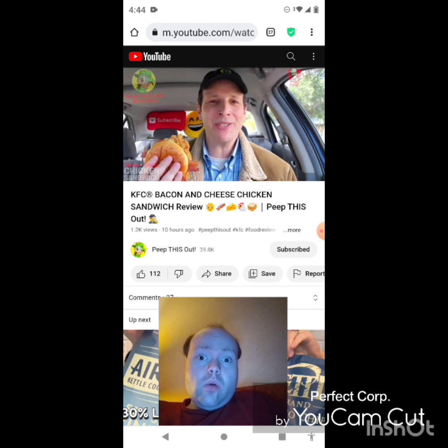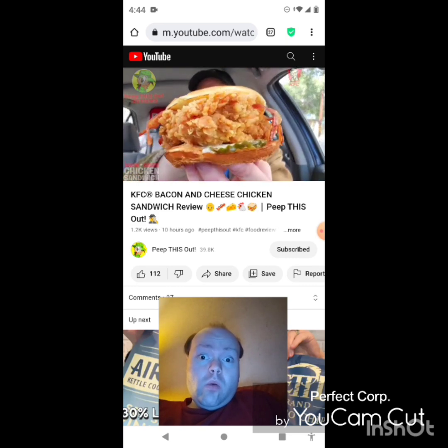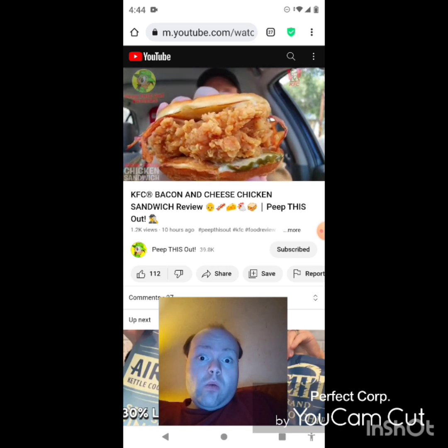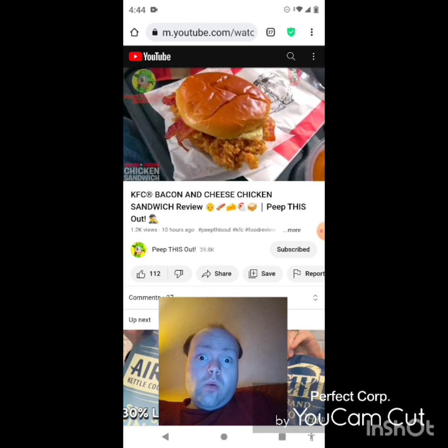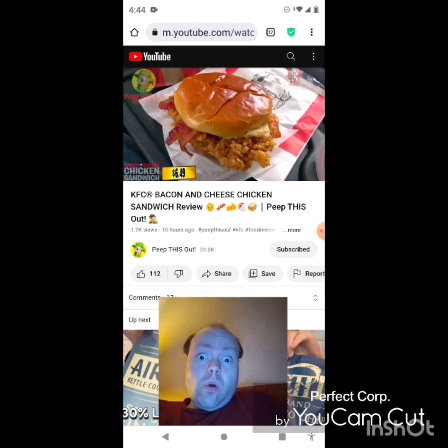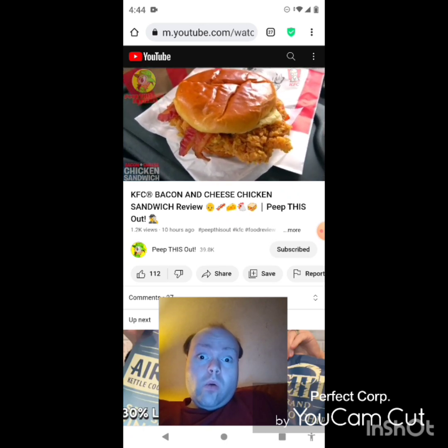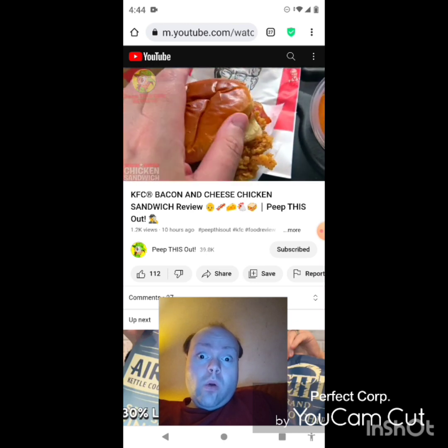Ever since KFC introduced their revamp chicken sandwich to go against the other guys, the experience has been pretty decent especially in the size department. Take a look at all that crispy goodness right there — it is looking pretty amazing. Here we go with the Bacon and Cheese Chicken Sandwich at KFC. You can't tell me this isn't a sizable looking chicken sandwich.